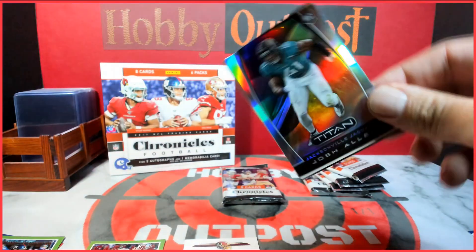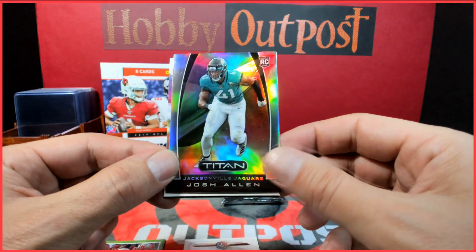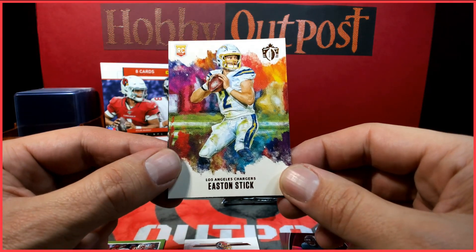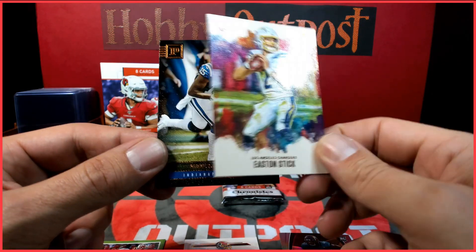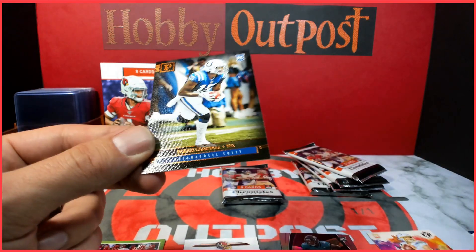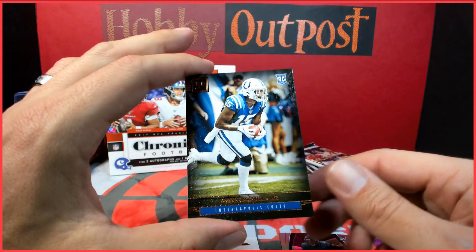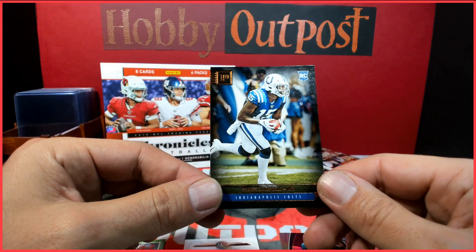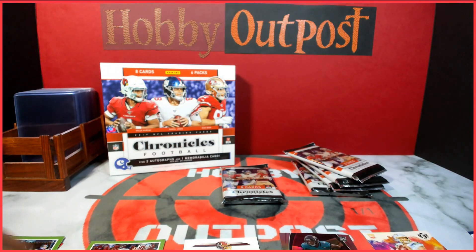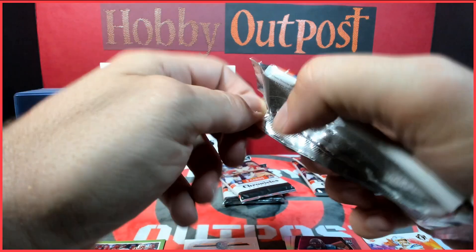That one looks like the Vertex. Here's a Josh Allen, and a Titan rookies card for the Jaguars — Easton Stick. Kind of like the color burst. Those are cool looking — Easton Stick. And a Paris Campbell on the Canvas, like the 2018 Panini Football that they didn't make. Man, that's a cool product. Seven out of eight cards in the first pack were rookie cards — you can't go wrong there.